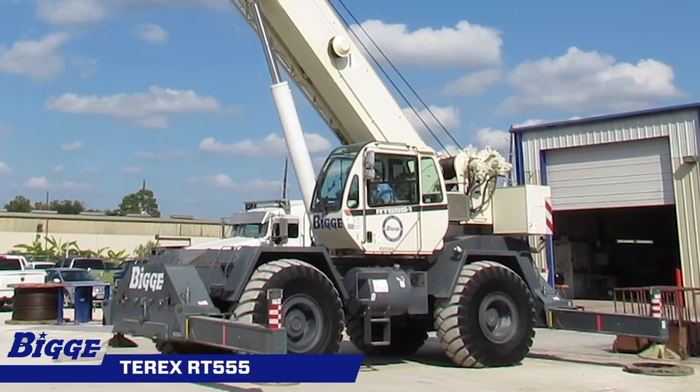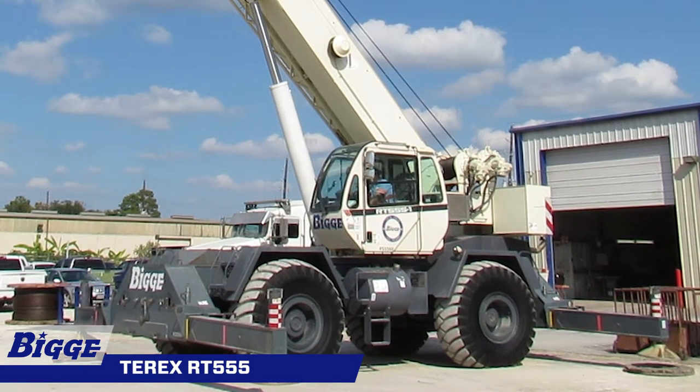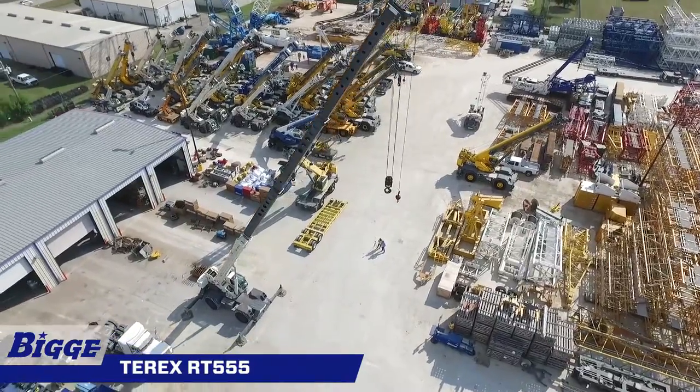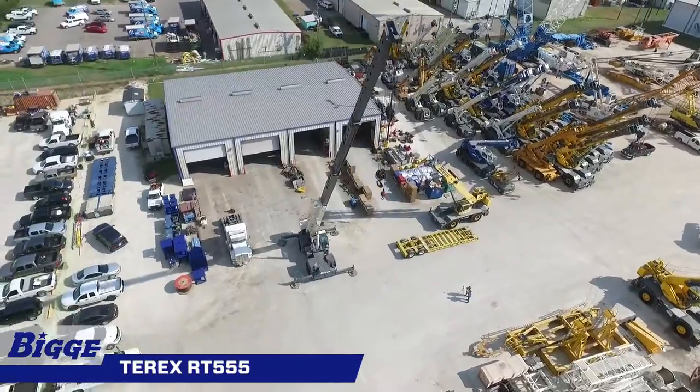The RT-555 is equipped with four hydraulic single-stage double box beam outriggers with inverted jacks and integral holding valves. Its outriggers have three position settings: 0, 50%, and fully extended. The 110-foot four-section full-power mechanically synchronized boom extends to 110 feet with a boom angle range from minus 4 degrees to 76 degrees.